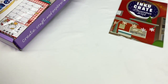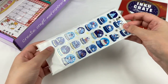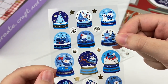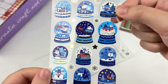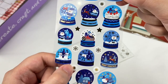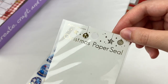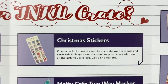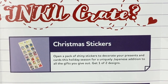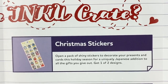Let's open up the first item. These are a sheet of stickers and they look super cute. They're snow globe-themed stickers that say Merry Christmas in gold foil. We also have some mini star and snowflake stickers in the middle. These are called the Christmas Paper Seal, made by Active Corporation. It says open a pack of shiny stickers to decorate your presents and cards this holiday season for a uniquely Japanese addition. Get one of two designs.